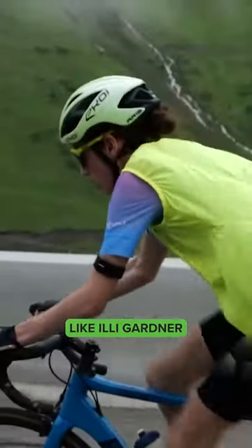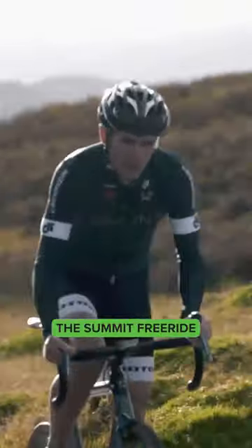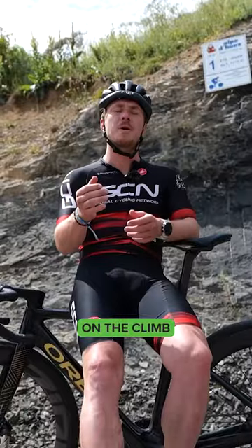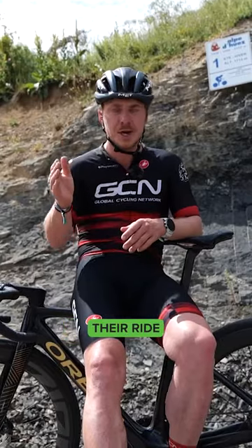Others, like Eileen Gardner or Andrew Feather, like to use the Summit free ride feature on their Wahoo, so they know exactly where they are on the climb and what's coming up, so they can pace their ride to perfection.